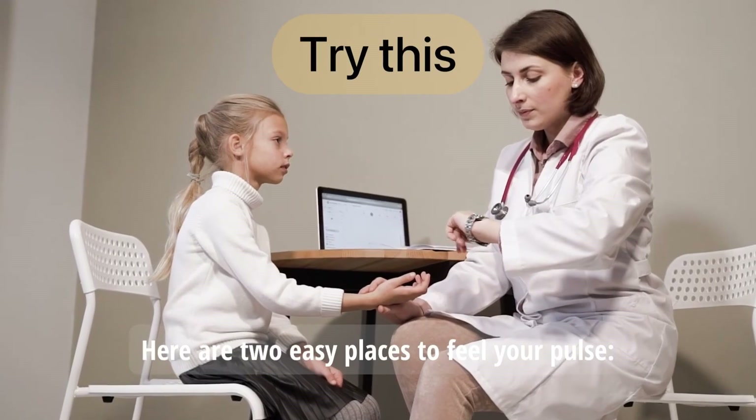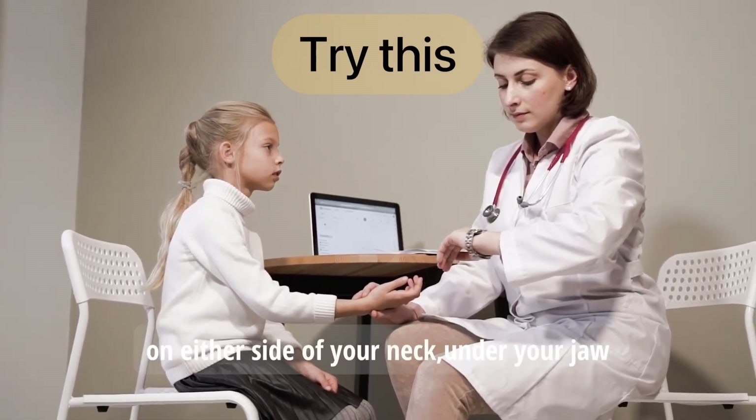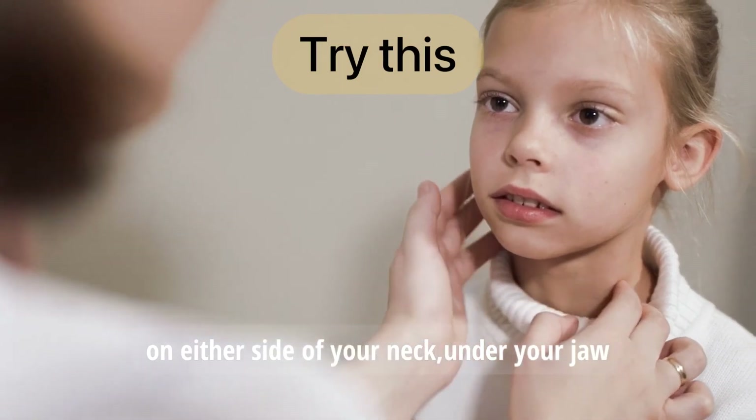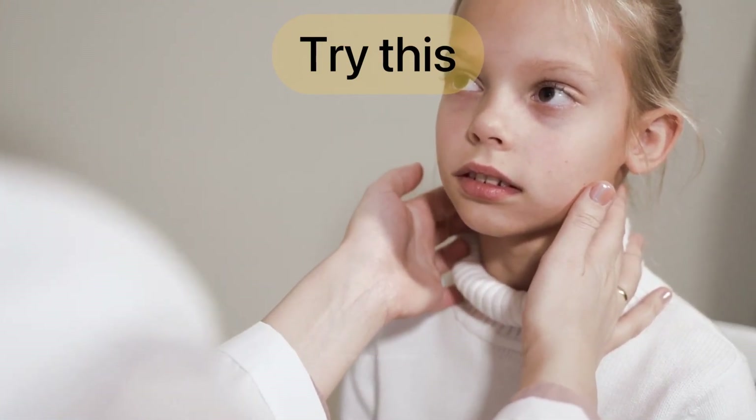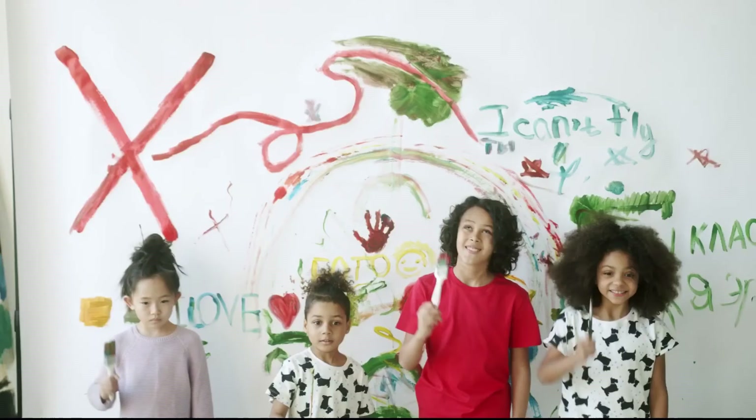Try this. Here are two easy places to feel your pulse: on either side of your neck under your jaw, or on the inside of either wrist.